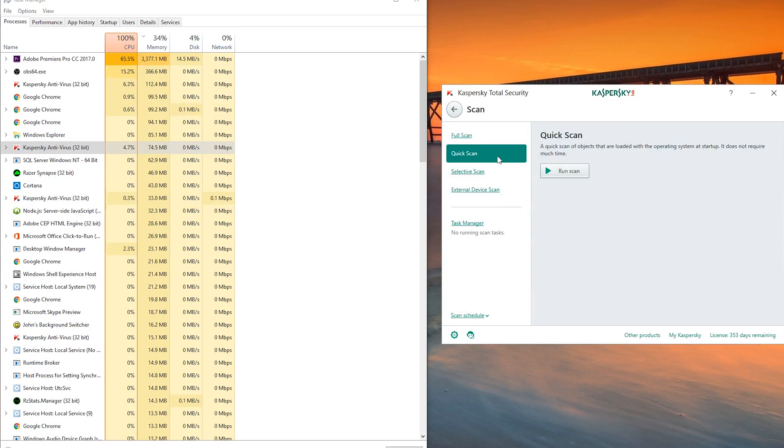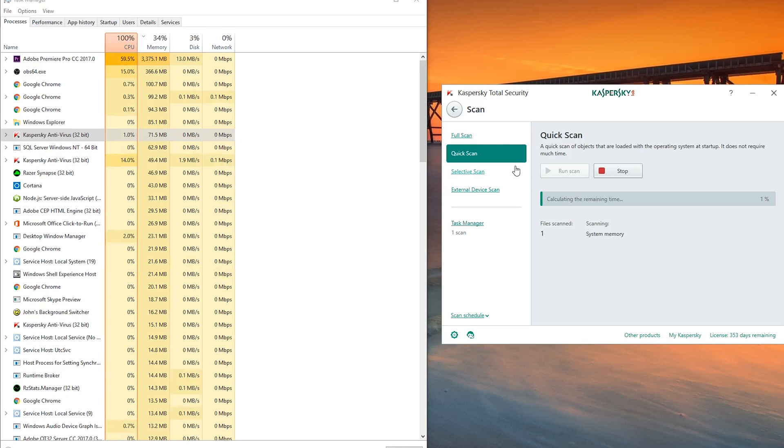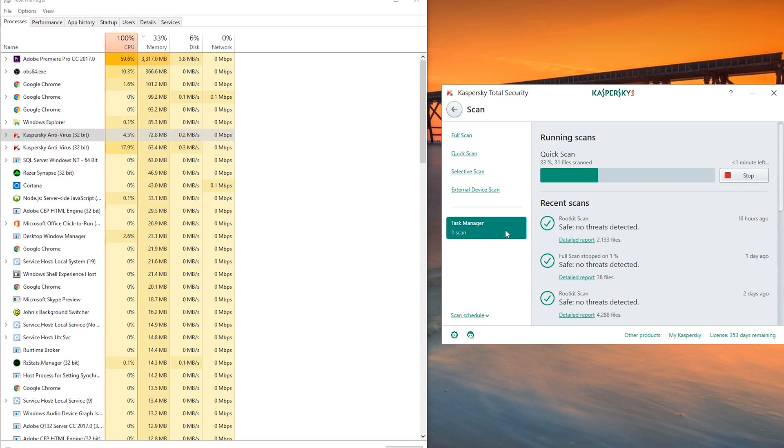Starting with the scan settings, because to me that's the most important thing about the Total Security package — the antivirus scans. You can do a full scan, quick scan, background scan, all that sort of stuff. The most important thing to me is that I can schedule scans so it isn't going to do a massive scan when I'm in the middle of exporting a video, like the system behind me is doing right now.